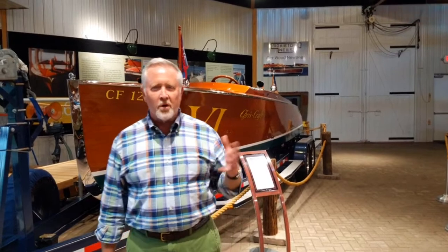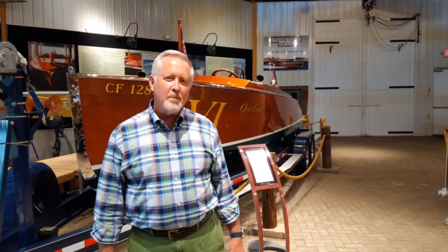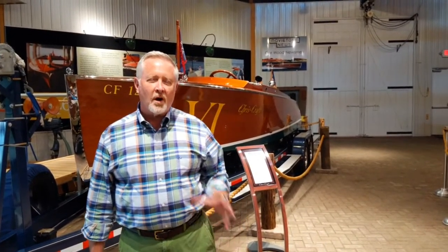Good evening and welcome to Legacy of the Lakes Museum in Alexandria, Minnesota. I'm Dave Bortner, board member here at the museum, and tonight we're going to talk about a period in time of incredible social and cultural change, a time when people's lifestyles were going to change and they didn't really know it yet. We're talking about the turn of the 20th century in a very specific place: Detroit, Michigan and the surrounding area.